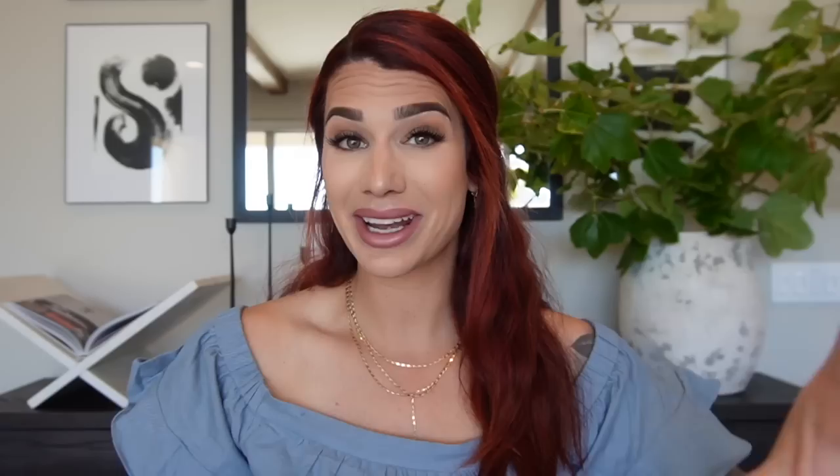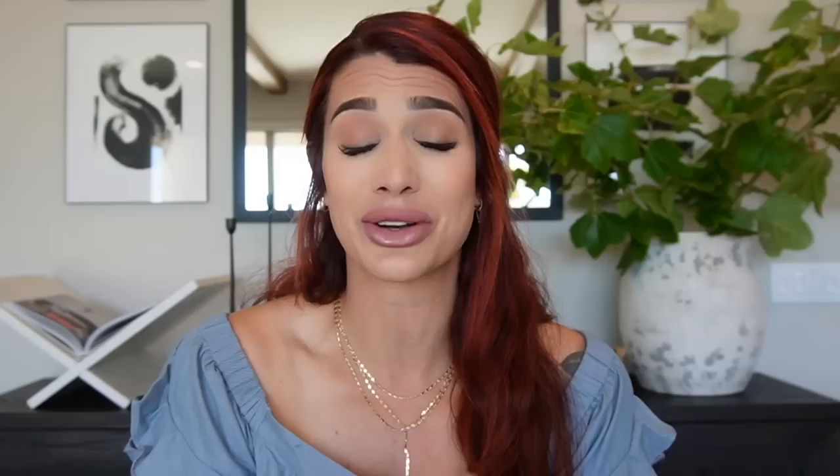The second item is very random — it's a tablecloth weight, which I actually added to my 'things you didn't know you needed' list. We are throwing Sway's first birthday next month — my daughter is turning one on July 12th. We're doing some picnic tables with tablecloths, and as you know, wind will lift them. You just clip these to the four corners of the tablecloth and they keep it from flying off. It's a 12-piece set priced at $21.99.